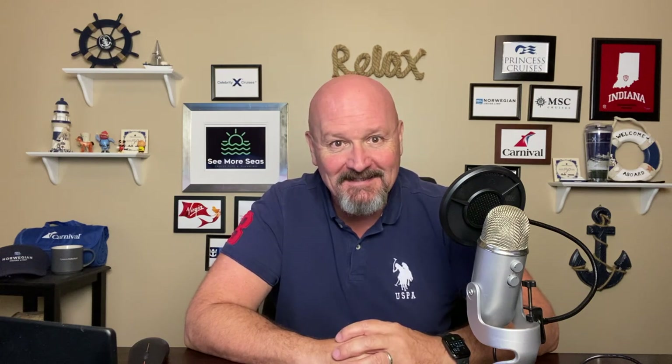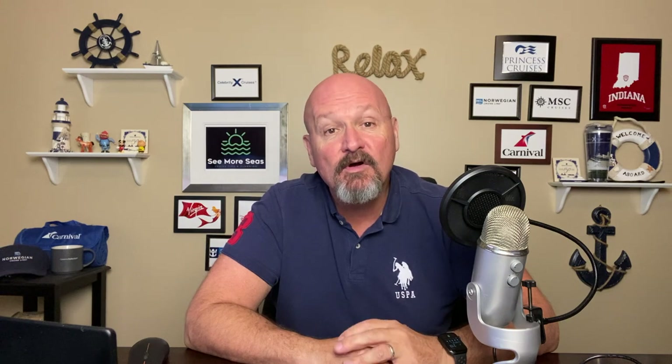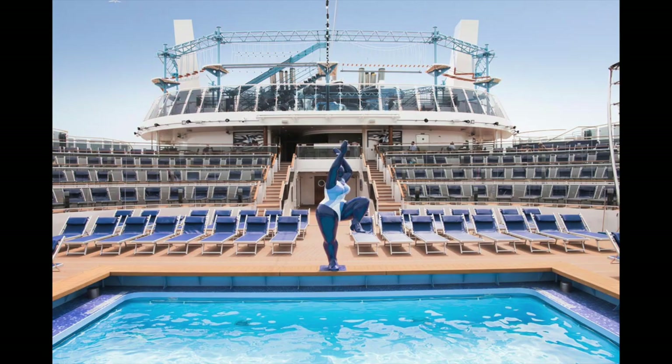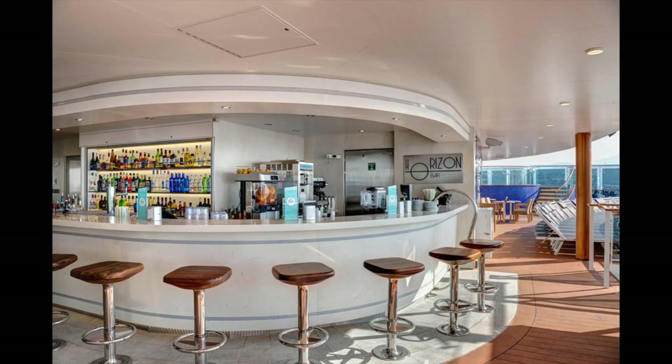I'm going to review my top eight picks, so let's start right there at number eight. On the MSC Maravilia is the Horizons Bar. The Horizons Bar is at the very aft of the ship. It's located in the adults-only outside pool area, and it is a very, very chill place, and I gravitated to that area while I was sailing on the Maravilia.